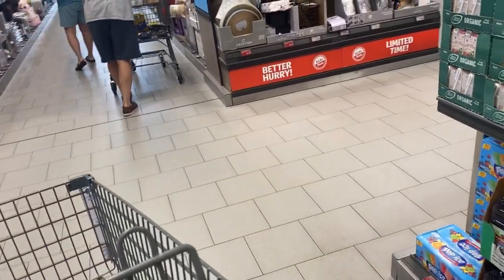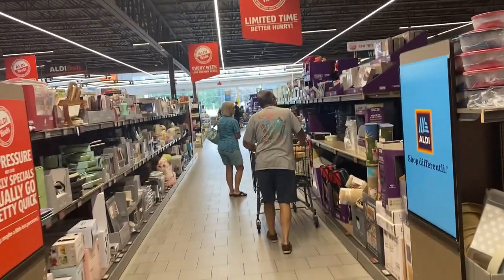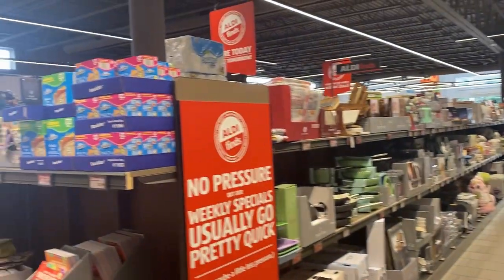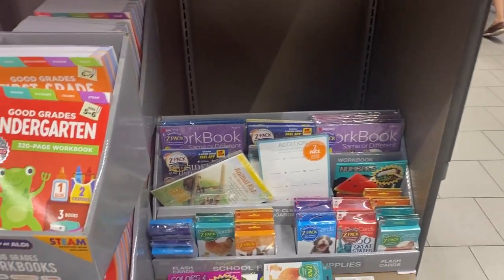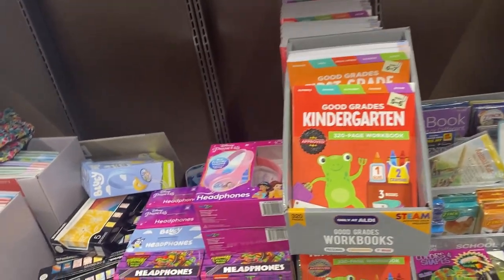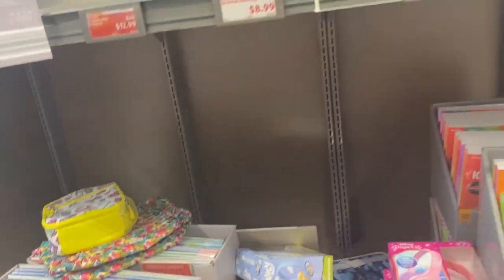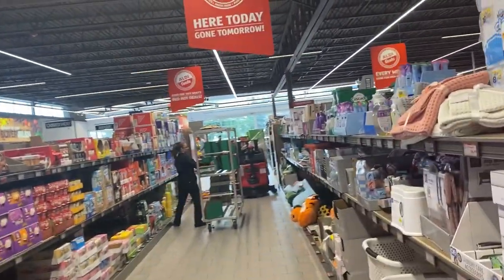Everything in here is super affordable. So this is the Aldi Finds limited time section. They got two rows for Aldi Finds. They got flashcards for the kids, activity books, headphones for the kids — $9.99, that's pretty good. Reusable snack bags and sandwich bags, $4.99. Signs are here today, gone tomorrow.